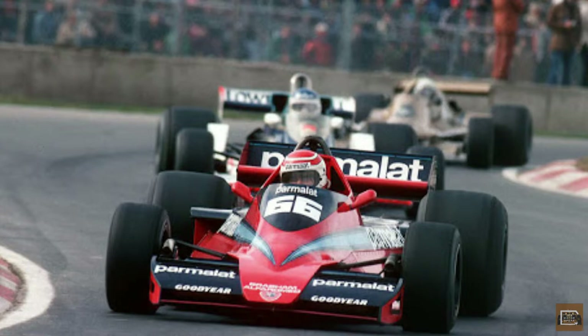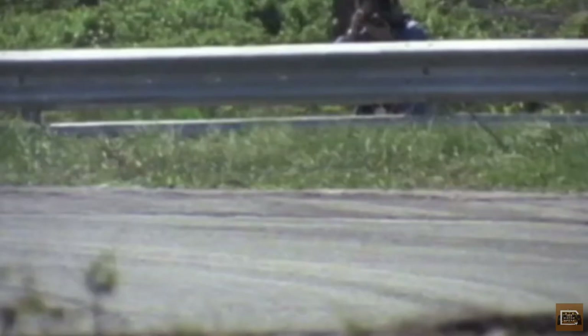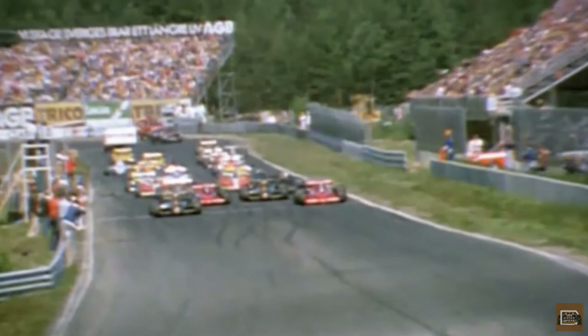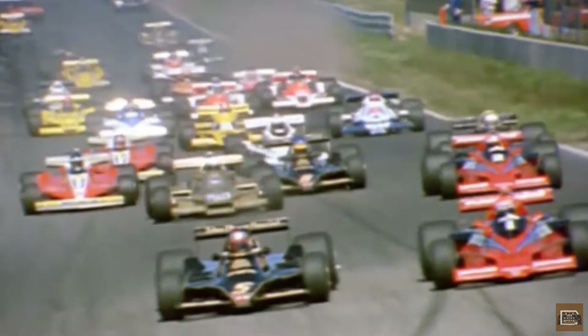Luckily for Brabham, the cars were still deemed to have not been illegal at the time of the Swedish Grand Prix, so Lauda's win still stood. The Brabham BT46B may have been immediately banned and served as a warning to any teams who considered taking the ground effect revolution too far, but it also holds near-mythical status in Formula One folklore. It remains the only car in Formula One history to have a 100% win record.